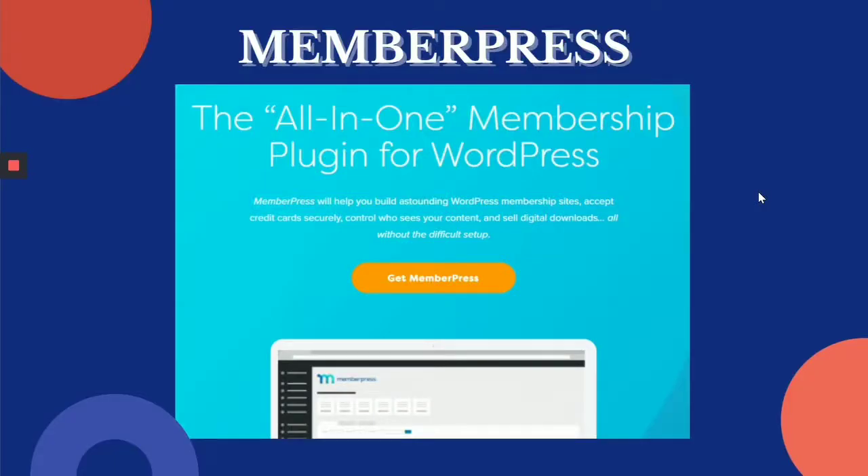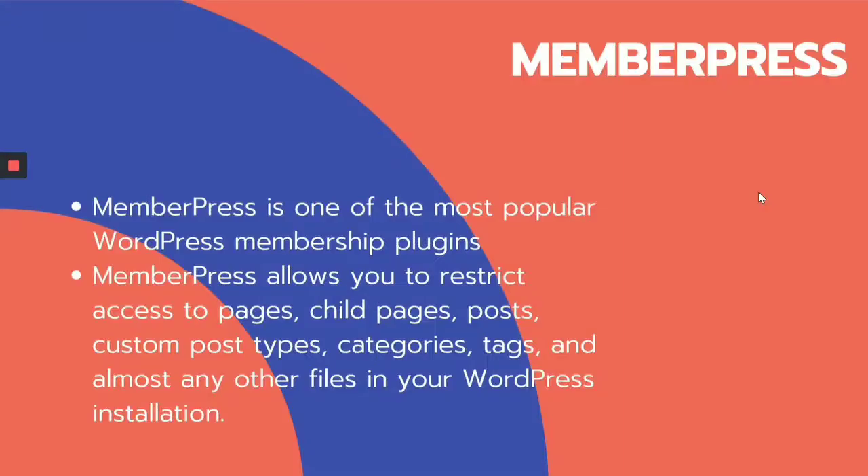Next is MemberPress. With the MemberPress plugin, you can build a WordPress membership site, accept credit cards, sell online, and offer monthly and premium subscriptions. It's an all-in-one membership plugin for your WordPress website and one of the most popular WordPress membership plugins online. MemberPress allows you to restrict access to pages, child pages, posts, custom post types, categories, tags, and almost any other files in your WordPress installation, along with subscription management and membership management.